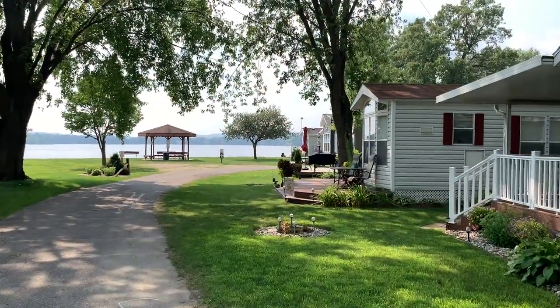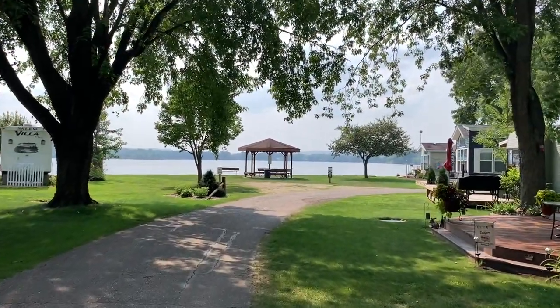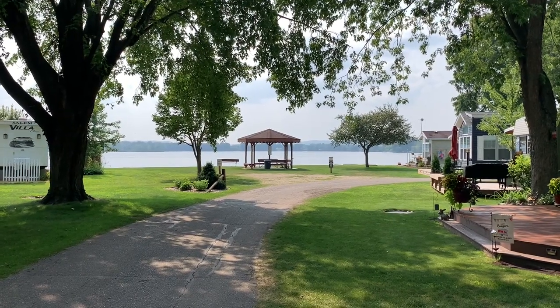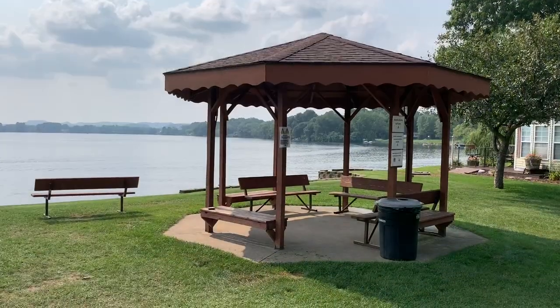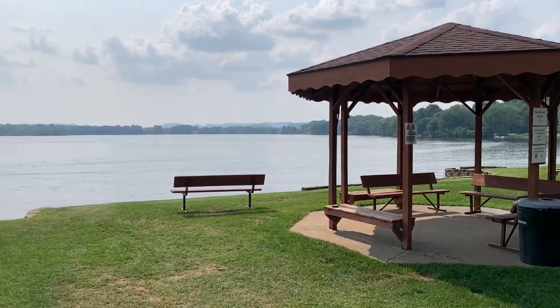Here are some of the park models, and in the center of the screen is a really nice seating area where you can sit and watch the lake — it's really nice at sunset. Here's a better vantage point of that covered seating area.